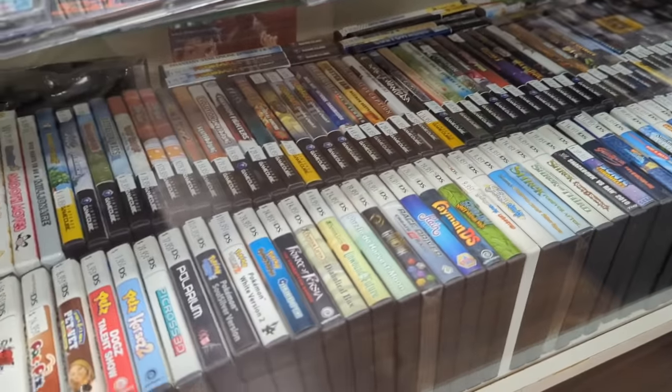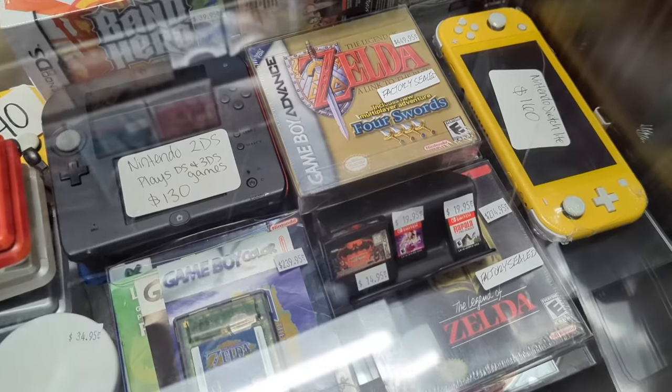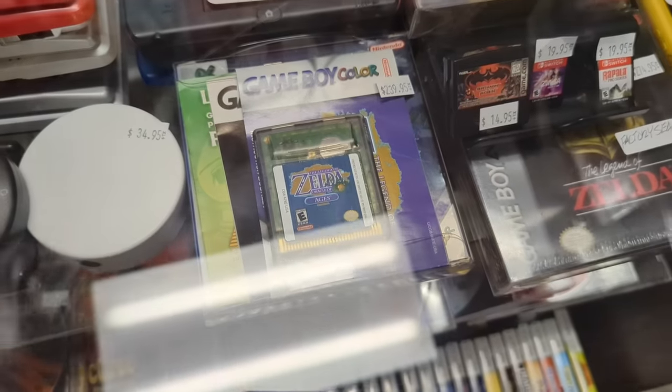There's a ton of DS stuff too. I love me some DS and the 3DS too. Factory sealed on the Four Swords — not bad. That's so good right there.